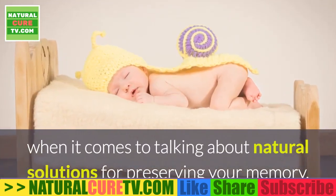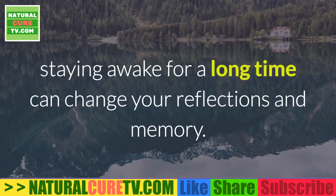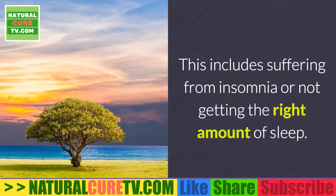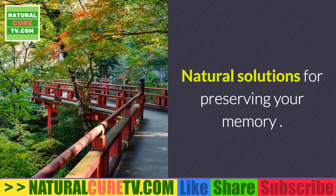Lack of sleep is another key factor when it comes to preserving your memory. According to different studies, staying awake for a long time can change your reflections and memory. This includes suffering from insomnia or not getting the right amount of sleep.